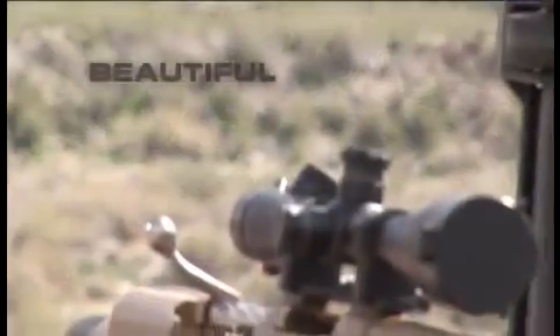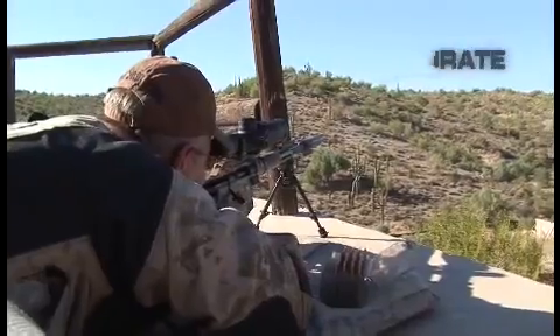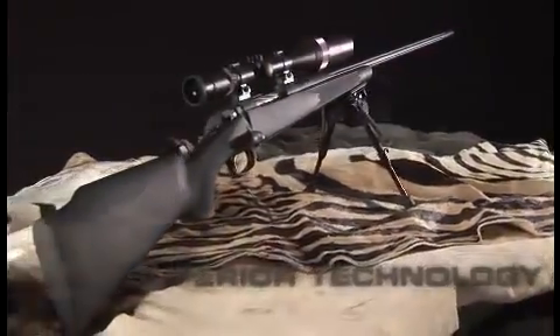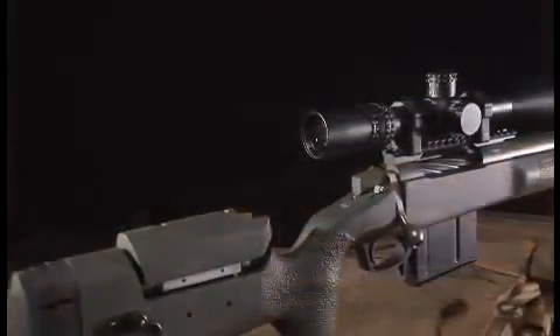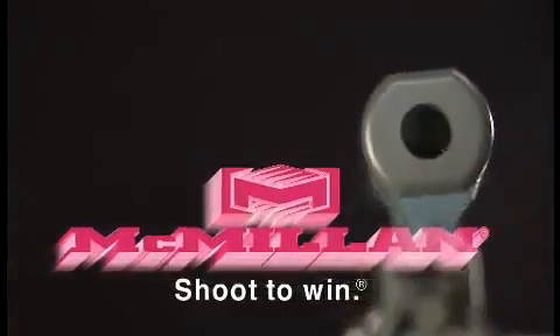A McMillan rifle is beautiful. It is tough and battle-tested. And the McMillan rifle is accurate. When you see the difference that superior technology can make, an ordinary rifle will never do. In a world of common denominators, a McMillan rifle is an uncommon dominator. McMillan — shoot to win.